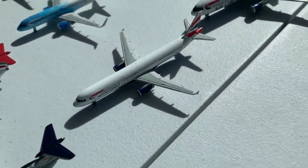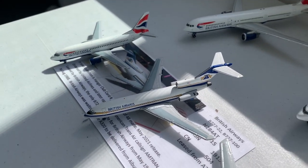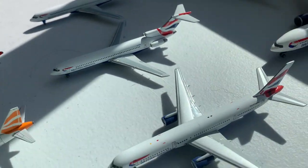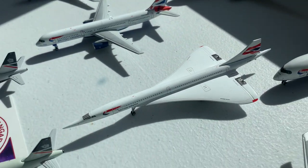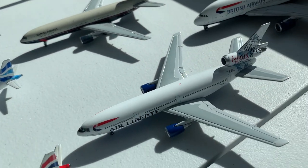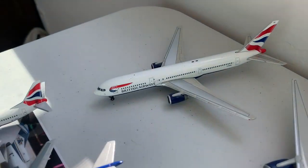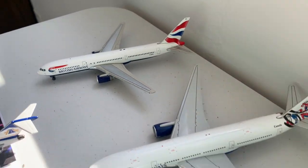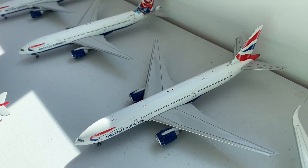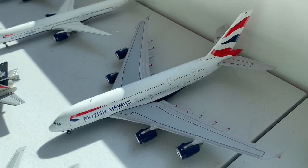We have the 737-300, 727-100, 727-200s, 757, the Concorde, and two DC-10s, one of which in the Air Liberté Utopia tail. Then we have the 767-300, the 777-200 in the Canadian tail, and the Chelsea Rose, and the Union Jack, followed by the A350-1000 and the A380.